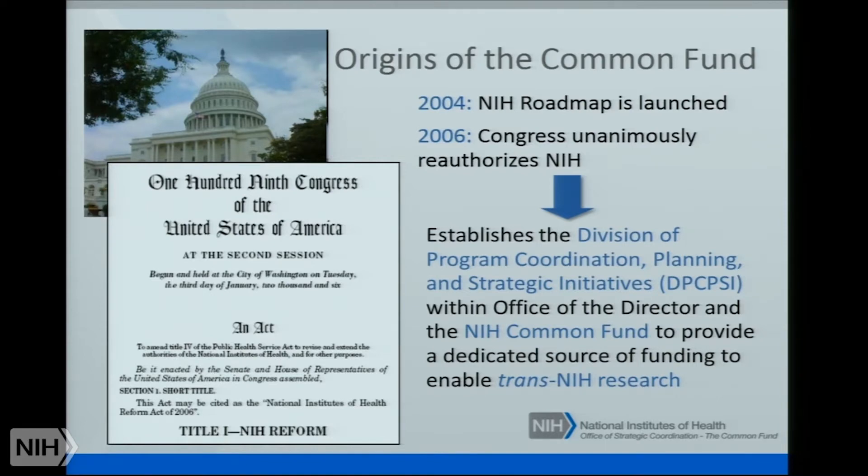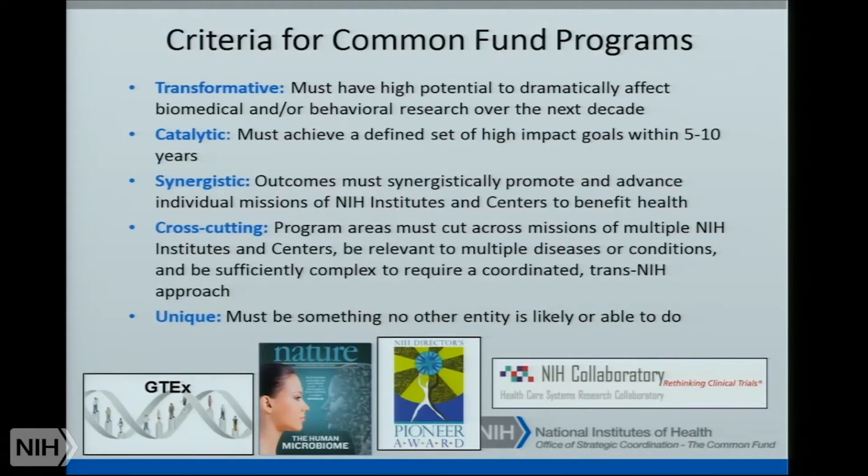The program we're going to be talking about is funded through the NIH Common Fund, which is established as part of the NIH Roadmap, and it exists within the office of the NIH director. It's designed to provide a dedicated source of funding to enable trans-NIH research. The criteria for Common Fund programs are that they should be transformative, catalytic, and cross-cutting — spanning the missions of multiple NIH institutes and centers, relevant to many diseases, sufficiently complex to require a coordinated trans-NIH approach, and ultimately unique — something that no other entity is likely able to do.